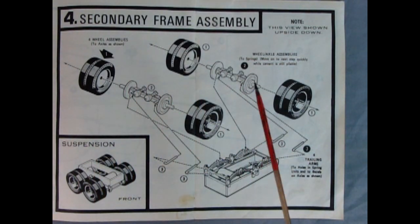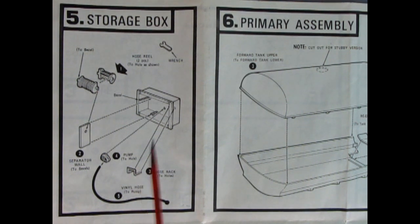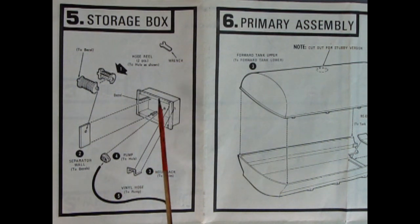Panel four shows the secondary frame assembly — we can see our wheels going onto those axles and then being dropped onto the springs. We also have rods going into the air brake diaphragms, and those are the trailing arms to holes in these springs. Panel five shows the storage box assembly: you get a wrench in there and a nice hose reel, a separator wall that glues in, a bezel for the back, a hose rack to wrap the hose around, a vinyl hose, and a pump to the hole in the back.